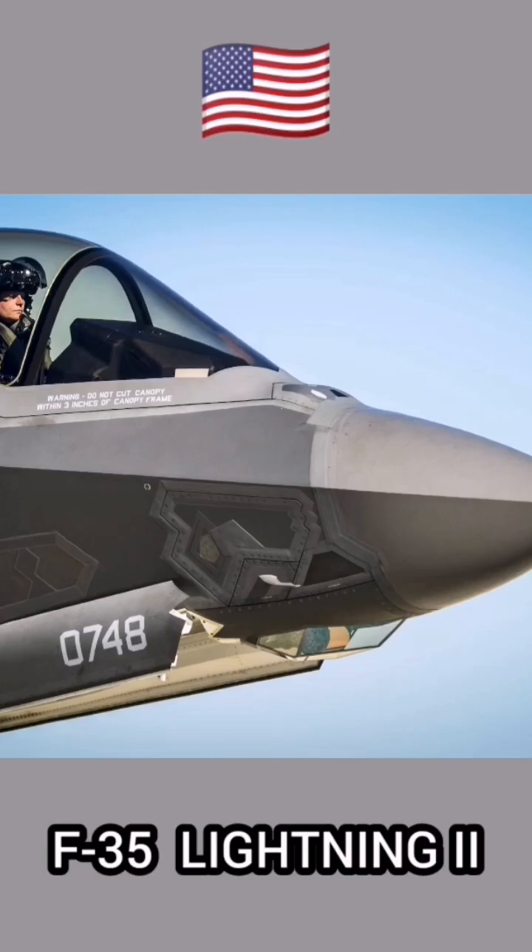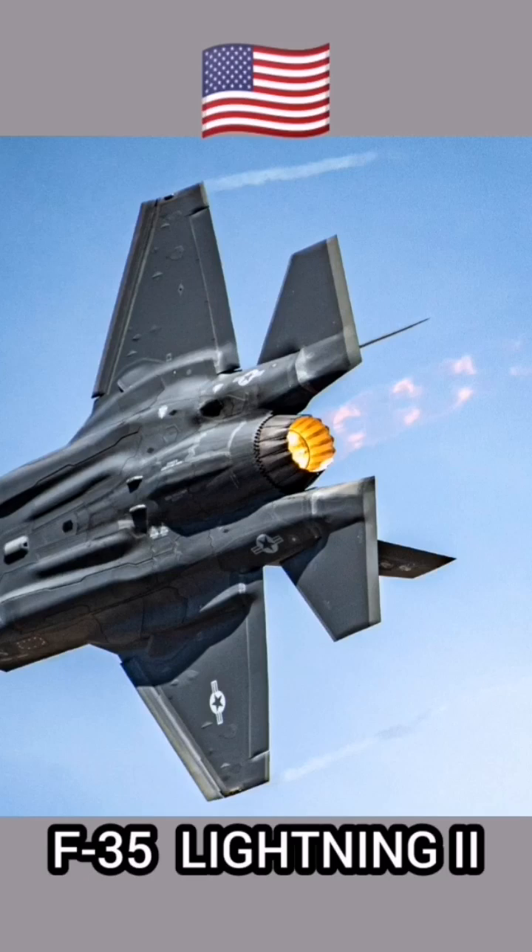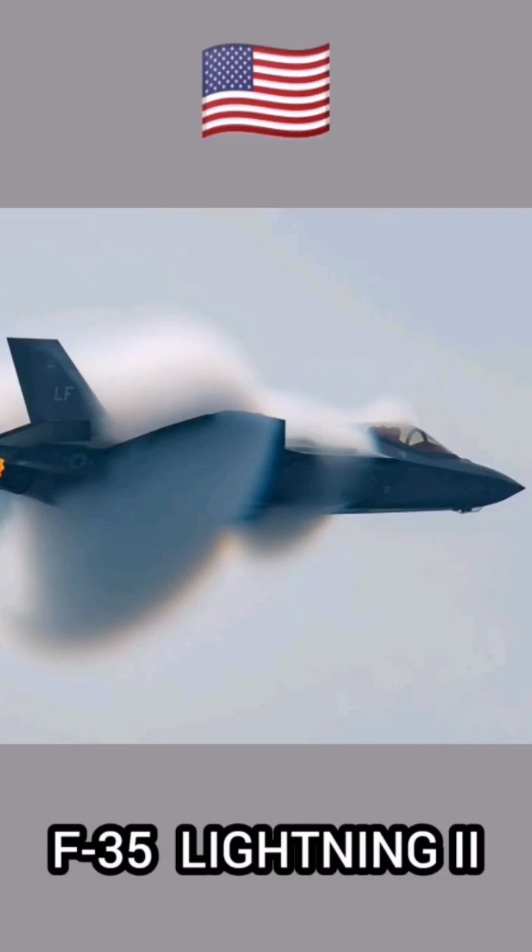As a fifth-generation fighter, the F-35 provides advanced stealth along with improved agility and maneuverability, plus better sensor and information fusion. It has a range of 1,200 nautical miles and can reach speeds of upwards of Mach 1.6, powered by F-135 Pratt and Whitney engines that provide 40,000 pounds of maximum propulsion.